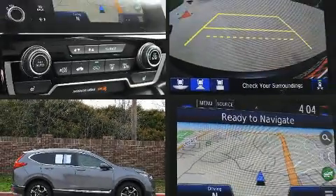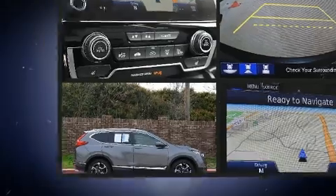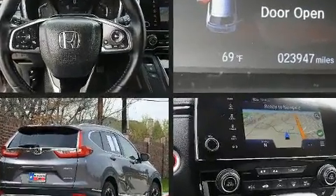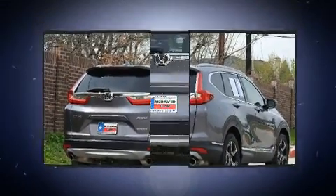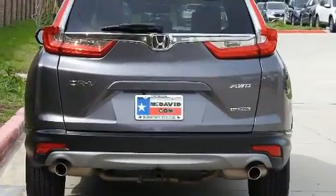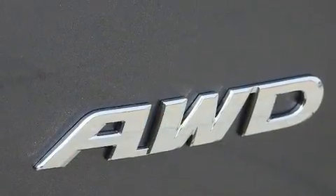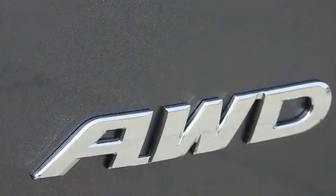Experience driving perfection in the 2018 Honda CR-V. It features a continuously variable transmission, all-wheel drive, and an efficient four-cylinder engine. Top features include front dual zone air conditioning, an automatic dimming rear view mirror, heated seats, fully automatic headlights, turn signal indicator mirrors, and power seats.